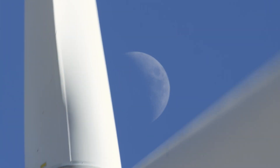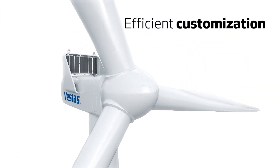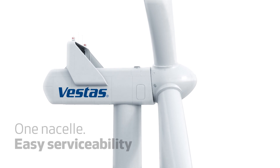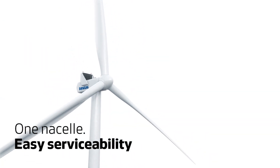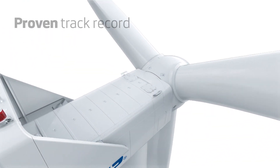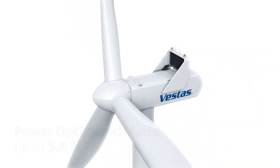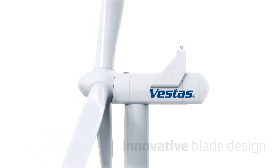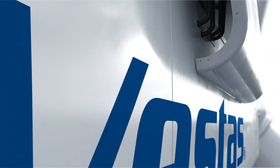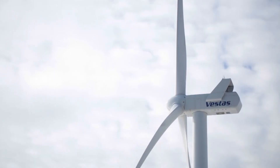With our extensive suite of available options, we provide efficient customization for superior profitability. Our common nacelle and hub design enables easy serviceability and provides a proven track record. The latest 3MW variants from Vestas feature innovative blade design technology and an advanced control system, while the industrialized full converter system provides excellent grid support for efficient energy capture.